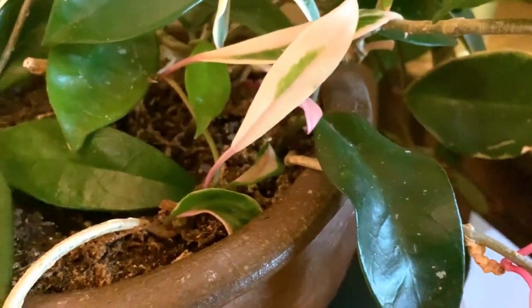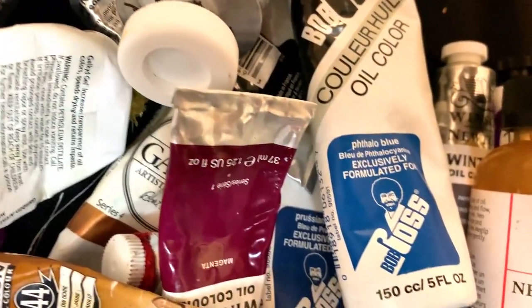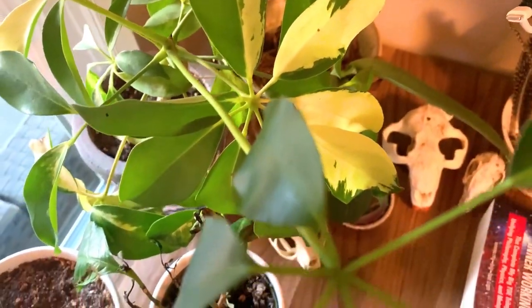Hey artists! Welcome to another painting in my 30 paintings in 30 days challenge. This is the 12th painting. Yay!